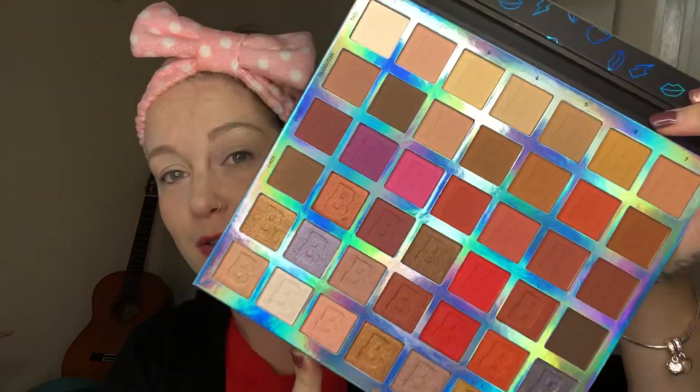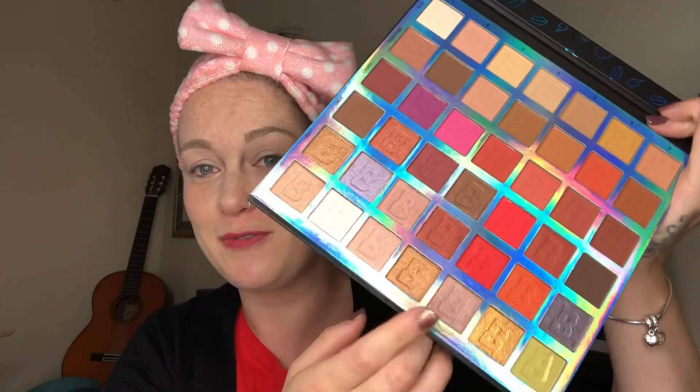So it's a color-by-numbers kind of palette — you've got everything you need in here. These are the rows, and I want to do this row here. It looks a little bit brighter than the last one. You go down the line of base, transition, crease, liner, pop, and highlight.